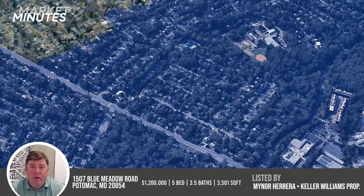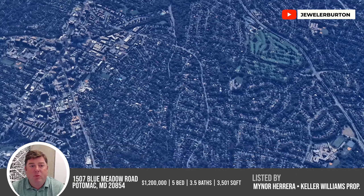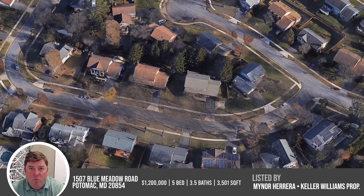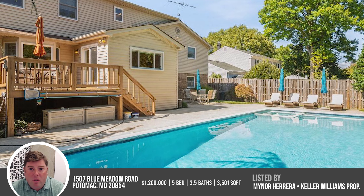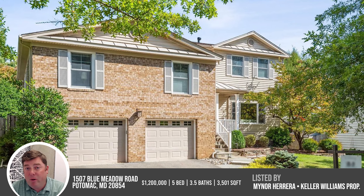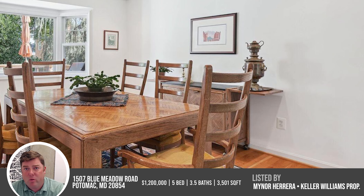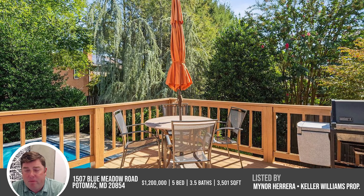Heading up to our neck of the woods, we have a new one in Horizon Hill that we're excited to track. 1507 Blue Meadow Road is hitting the market this week at $1.2 million. This originally was a three-bedroom, two-bathroom split level. At some point, the owners put another level on the house to add an additional two bedrooms and one bathroom on the upper level. This neighborhood has really gained a lot of value in the last year or so — there's one on Blue Meadow that sold for over 1.2, another on Sunrise, and both of our listings on Crestview over the summer really helped value in the neighborhood.